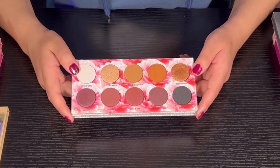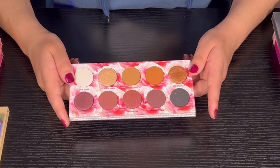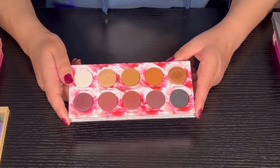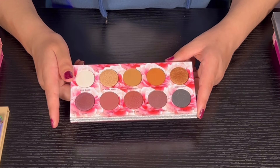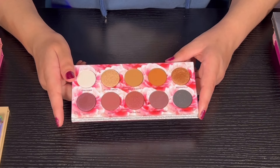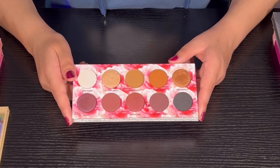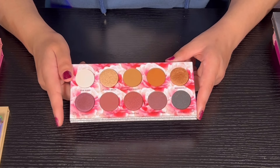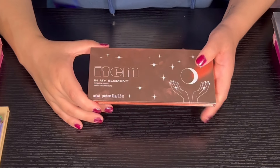Then we have the Cat's Pajamas palette from Laura Lee. I have not used this palette in a long time — I really liked the looks I did when I used it, but just haven't used it since. This palette is probably going to be decluttered later in the year — it's not a bad palette and I like Laura Lee, but it just hasn't been getting the love and it needs a new home.